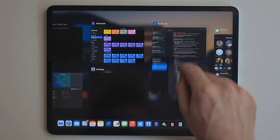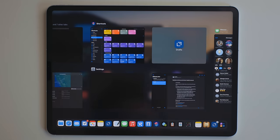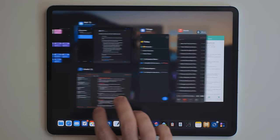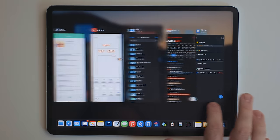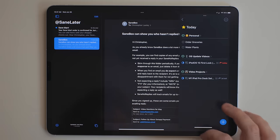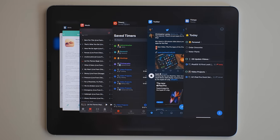In the app switcher, you can now put apps in split view as well as take them out of split view. It's also just nice to be able to see all of your windows laid out and put them in pairs. The app switcher also shows slide over apps on the right-hand side. They're not separated anymore. Slide over still has its own app switcher if you swipe up from the bottom on a slide over app.